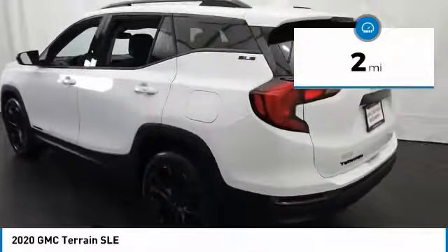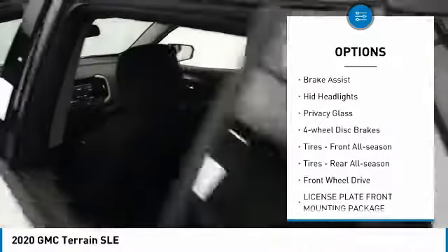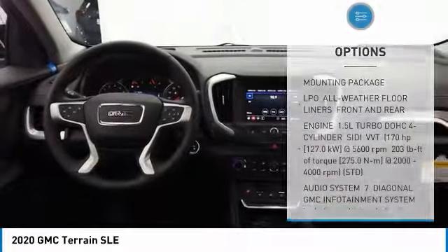This vehicle has less than 100 miles. Here are some of this vehicle's great options: turbocharged, heated mirrors, aluminum wheels, brake assist, HID headlights, privacy glass, four-wheel disc brakes, front all-season tires, rear all-season tires, FWD.